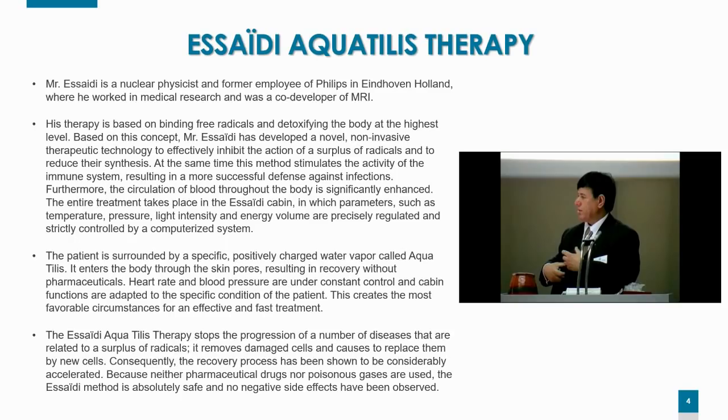Because neither pharmaceutical drugs nor poisonous gases are used, the method is absolutely safe, and no negative side effects have ever been observed.